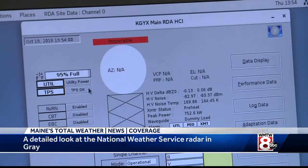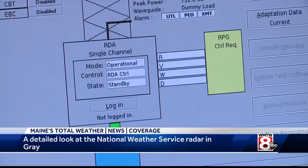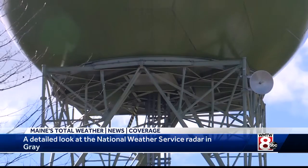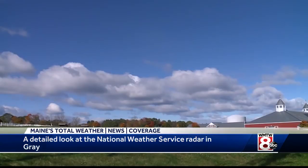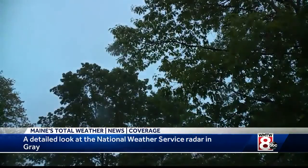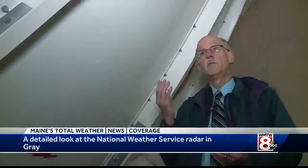Dual-pole capabilities allow us to get information from two different directions, horizontal and now vertical. This lets us decipher the size, shape, and variety of precipitation. We are also able to see the flow towards and away from the radar. This is especially crucial for forecasting thunderstorms. If we see the air moving toward us and away from us in a very confined area, it's indicating that the thunderstorm may be spinning or rotating, which tells us it's a more severe thunderstorm and leads us to the possibility that there could be a tornado.